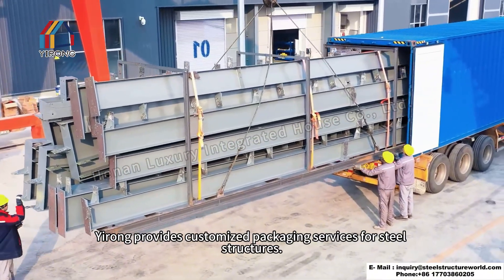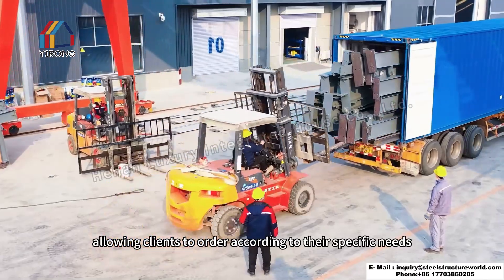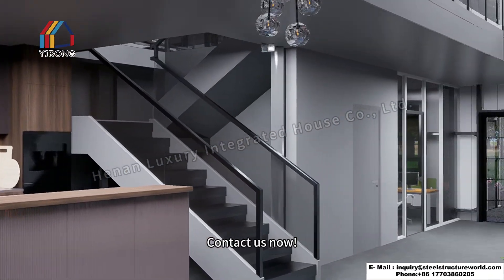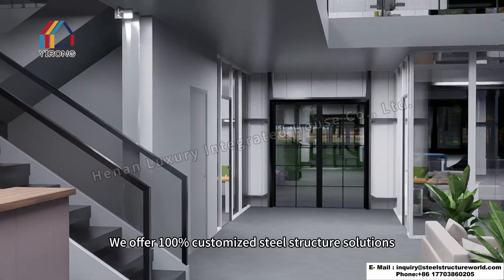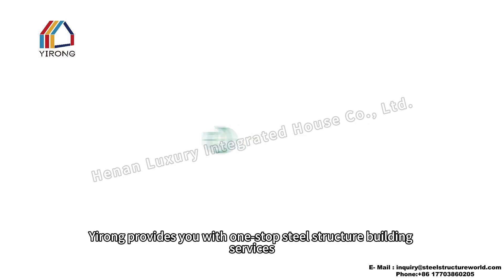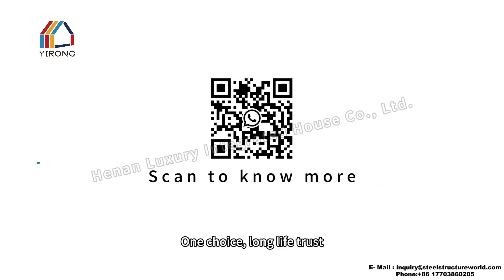Yirong provides customized packaging services for steel structures, allowing clients to order according to their specific needs. If your factory design hasn't yet begun, contact us now — we offer 100% customized steel structure solutions. Yirong provides you with one-stop steel structure building services. One choice, long-life trust.